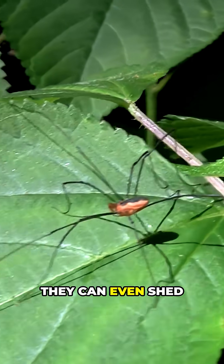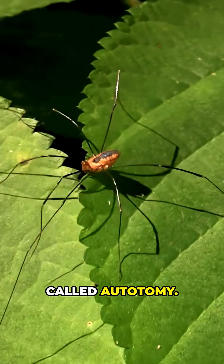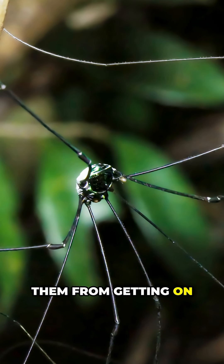If threatened, they can even shed a leg to escape predators — a survival trick called autotomy. Autotomy lets them slip free when a predator has a grip, and the missing limb doesn't stop them from getting on with life.